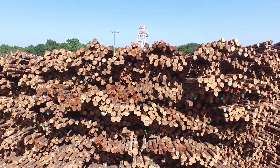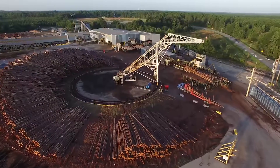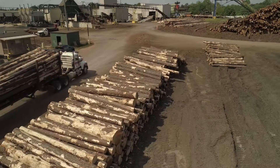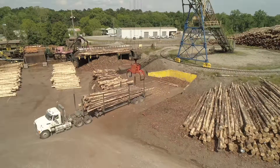Most of these logs come from land owned privately versus land owned by the government. All of these logs come within a hundred mile radius of this plant site. There is such a plentiful supply of logs all throughout Georgia that we don't have to travel long distances to bring them back.